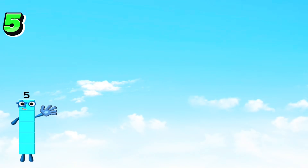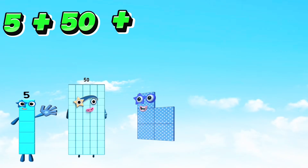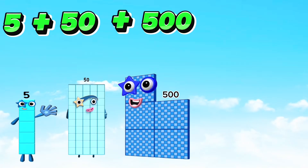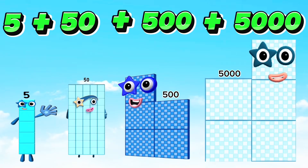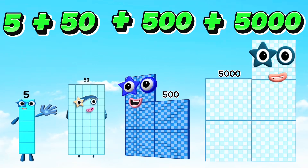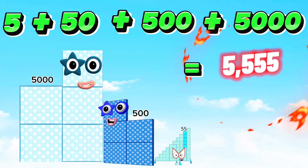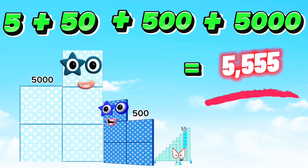Five plus fifty plus five hundred plus five thousand is equals to five thousand five hundred fifty-five.